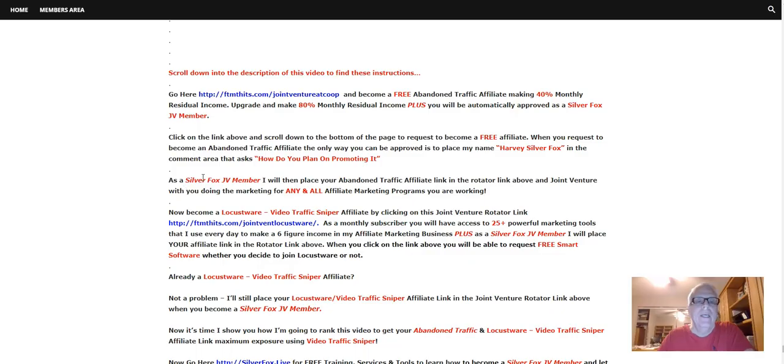As a Silver Fox JV member, I will place your Abandoned Traffic affiliate link in the rotator up here, and joint venture with you for any and all affiliate marketing programs you happen to be working. Such as if you're working a ClickBank affiliate program and you want me to go out there and do the marketing for you, we will get together and I will produce a video just like this one for your ClickBank money-making opportunity.